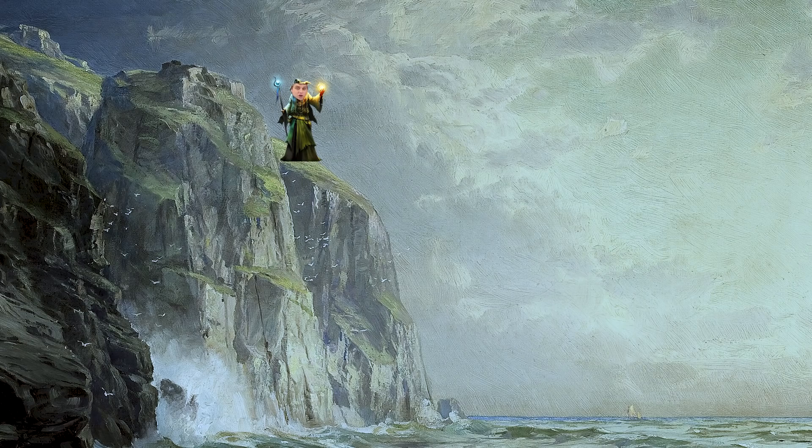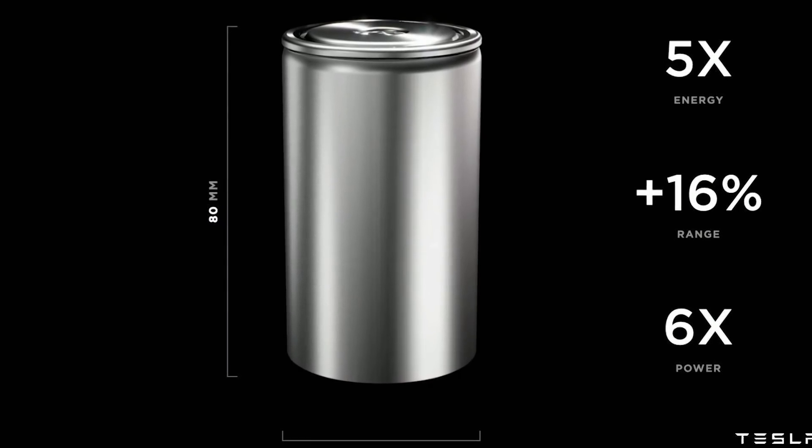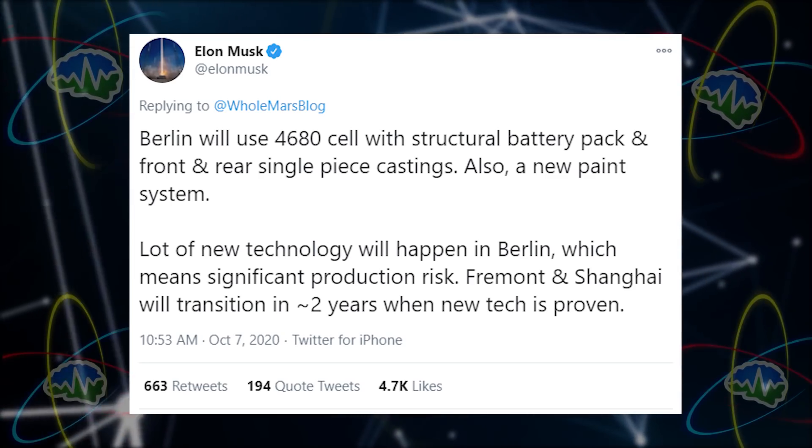We've revealed a big problem: Tesla has invoked the Osborne Effect. Elon revealed great new tech coming in 12 to 36 months — for instance, the 4680 battery, which will be in the new version of the Model Y produced at the Berlin Gigafactory and subsequently at other factories years later. So U.S. and Chinese customers might want that Model Y and wait a couple of years until Texas and Shanghai Gigafactories are producing them, meaning sales of the Model Y in the U.S. and China could dry up completely.